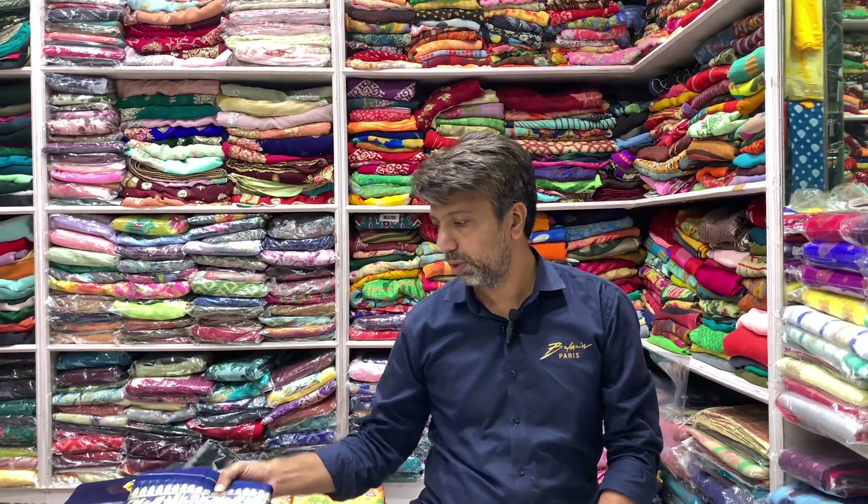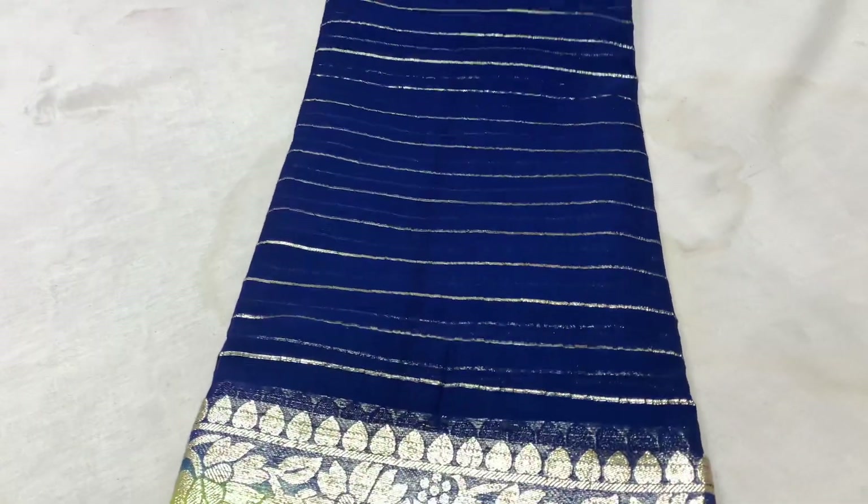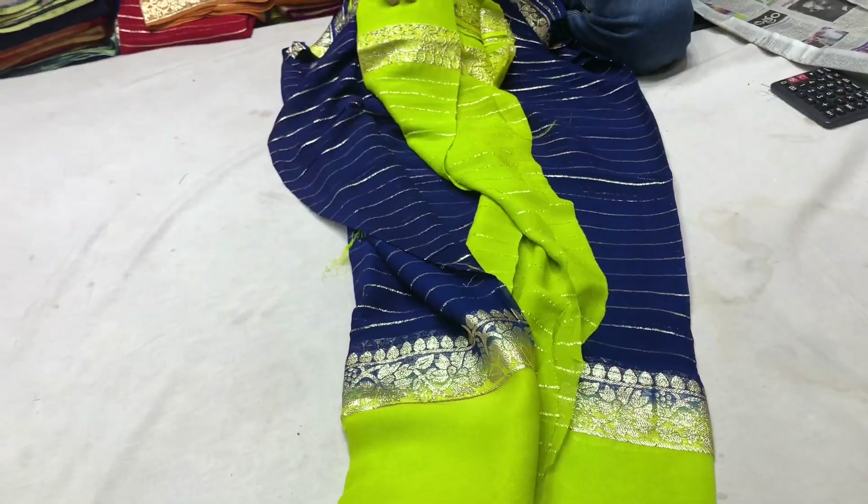Hi friends, welcome. Today we are going to talk about a georgette fancy model with new patterns. This is a georgette model and many customers are asking about the latest patterns in georgette.